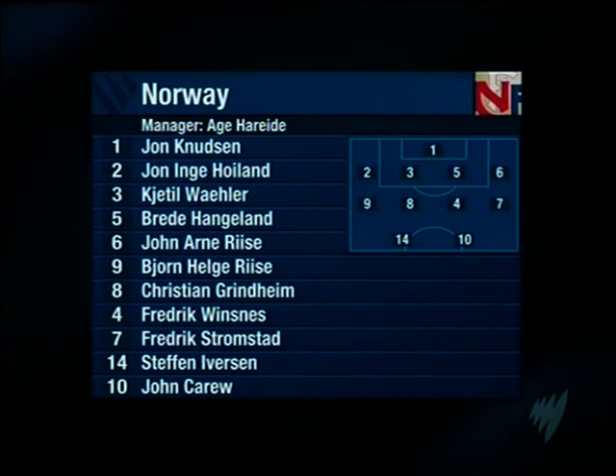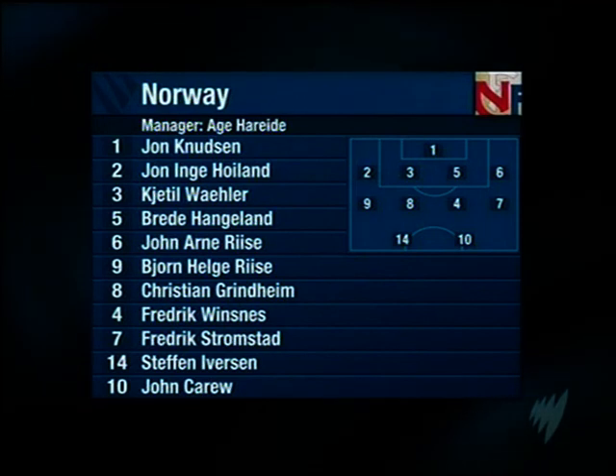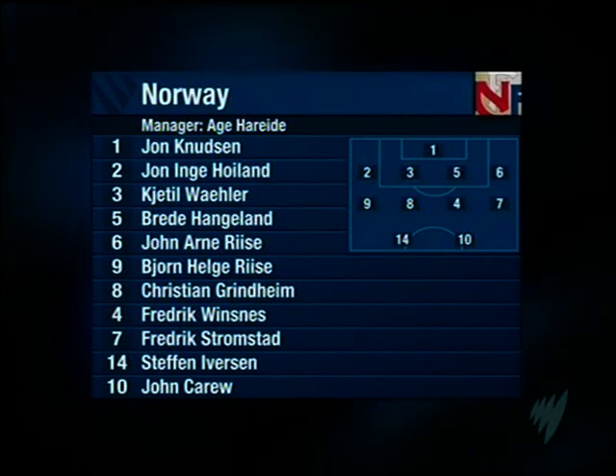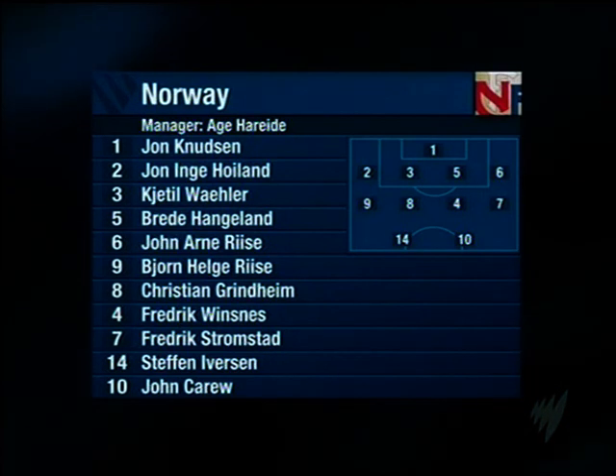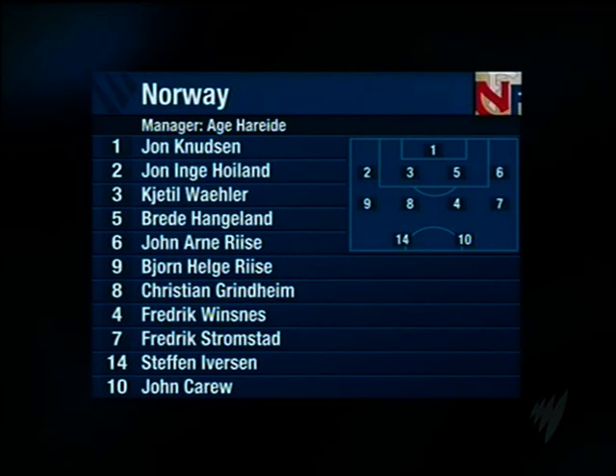Other familiar faces include Fulham's Brede Hangeland and John Arna Riise — seven years with Liverpool, now with Roma. His brother Bjorn Helge also starts on such a big occasion. There's a debut for goalkeeper John Knudsen, one of six changes Åge Hareide has made from the team held by Iceland.